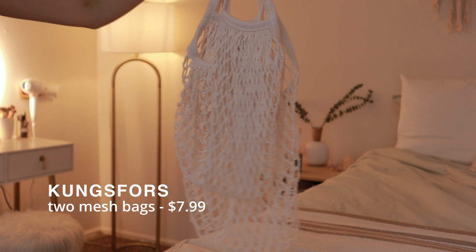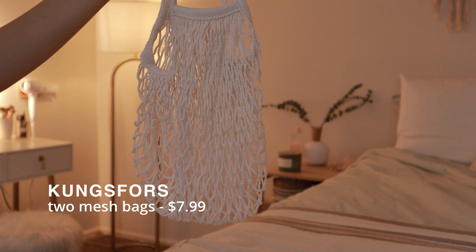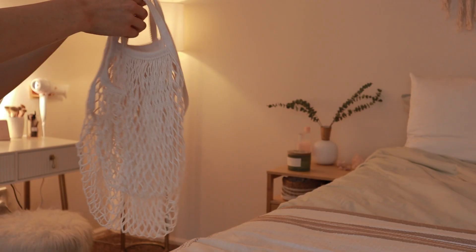In no particular order, my first favorite thing are these IKEA produce bags. I currently live in New Jersey, and New Jersey banned grocery stores from handing out plastic bags, which is such a good thing for the environment, but now we need to bring our own bags to go shopping. IKEA has a set of these two produce bags that you can bring with you to a farmer's market or to the grocery store. They look so cute — definitely very cottagecore farm vibes and I love it.